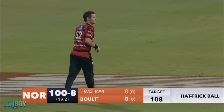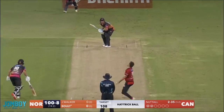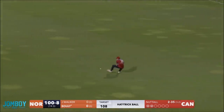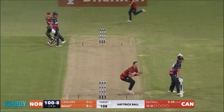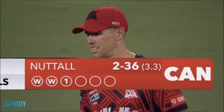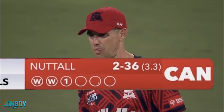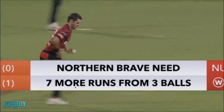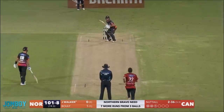A new batter comes in — Walker. So now you have two batsmen that haven't seen a pitch. They're fresh, they're tail enders. Here's the hat trick ball. Not out — that's put into play. The two batsmen run across the wicket once, so they get one run. And now there are three balls left in the game, and the Northern Brave need seven more runs from three balls.